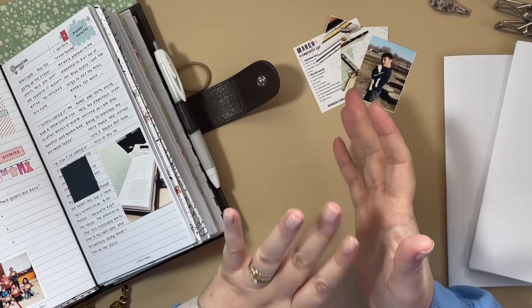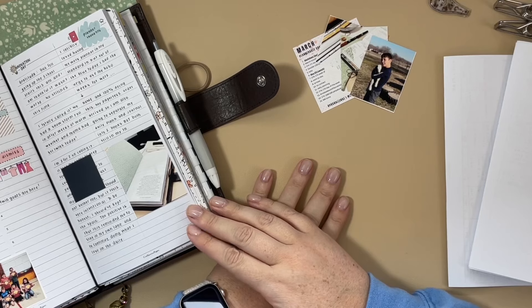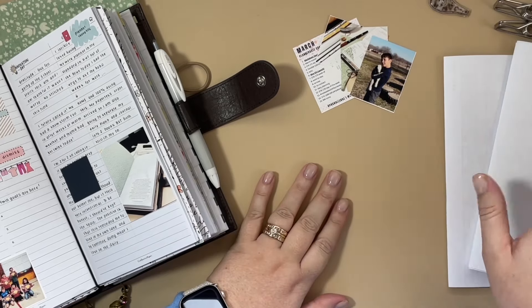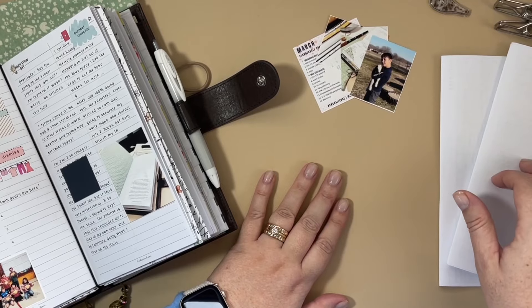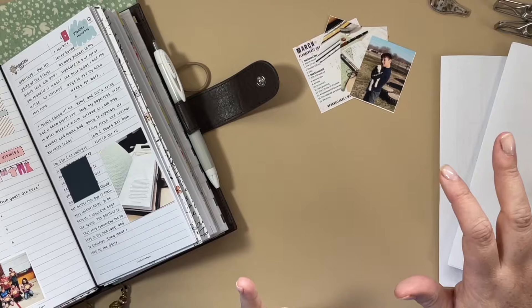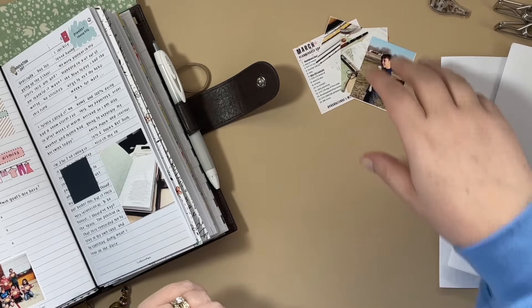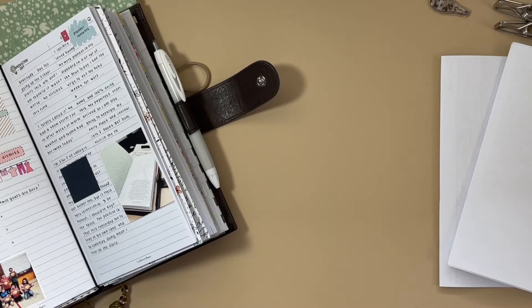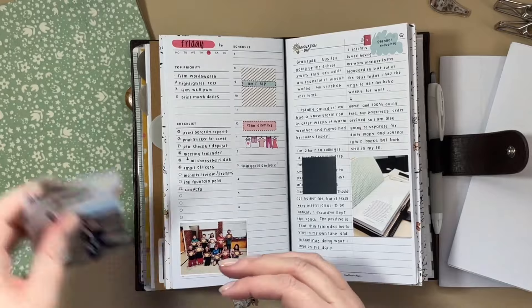Hey everyone, this is Jennifer. I am going to sit down and flip through my completed February pages, and I have my brand new Crevective paper inserts printed for March, and something from Lindsay Scribbles. I'm going to be moving things over for the new month, so I thought we could chat about that as well. So let's talk about February first.